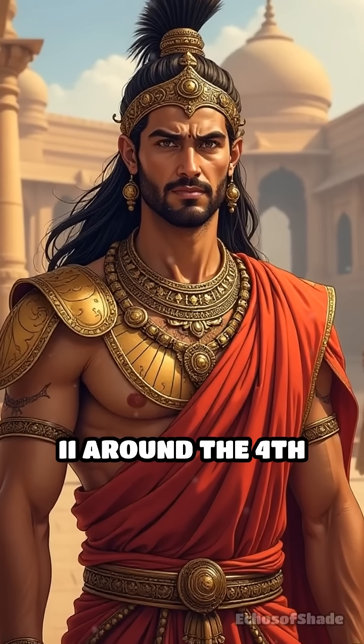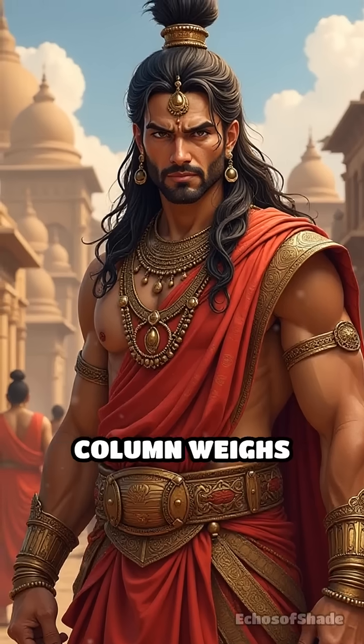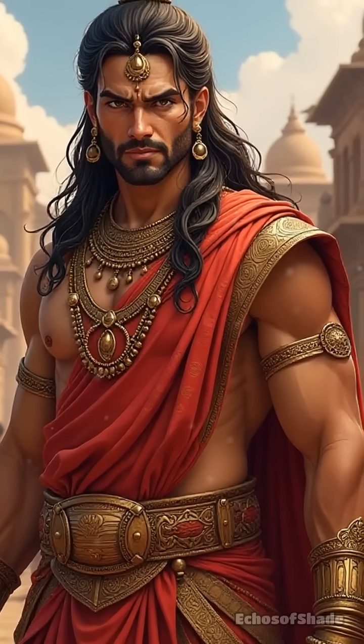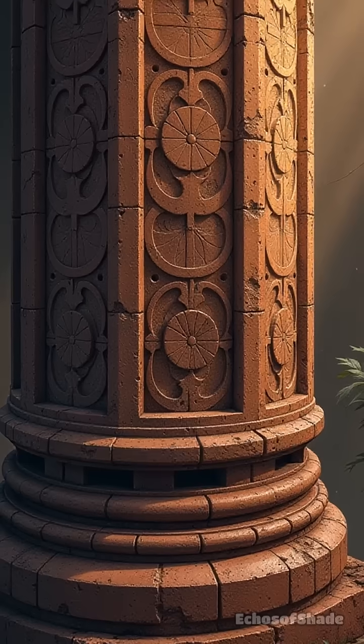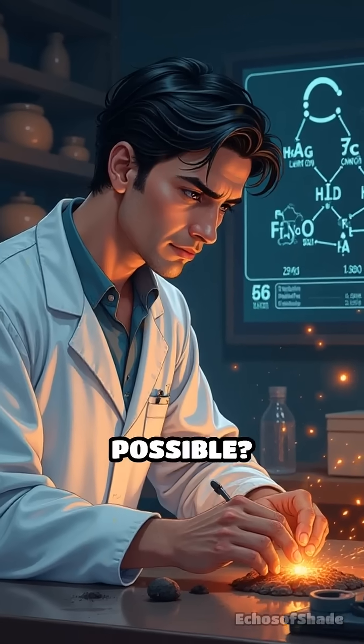Erected during the reign of Chandragupta II around the 4th century CE, this 7-meter-tall column weighs over 6 tons and is made almost entirely of wrought iron. Yet, unlike modern iron that quickly succumbs to corrosion, the pillar remains remarkably free of rust. How is this possible?